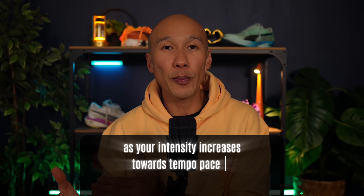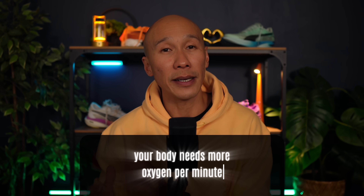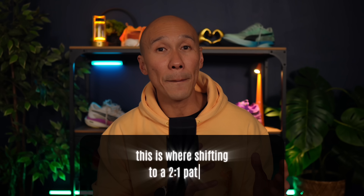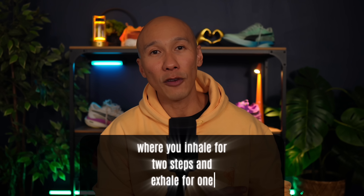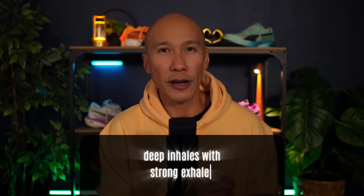As your intensity increases towards tempo pace or lactate threshold, your body needs more oxygen per minute. This is where shifting to a 2-1 pattern — inhale for two steps and exhale for one — is more efficient. This rhythm increases total minute ventilation while still maintaining control. You're breathing faster, but not chaotically. At this stage, nasal breathing may start to feel restrictive, so switching to mouth inhalation can help meet oxygen demand, but the principle still stays the same: deep inhales with strong exhales.